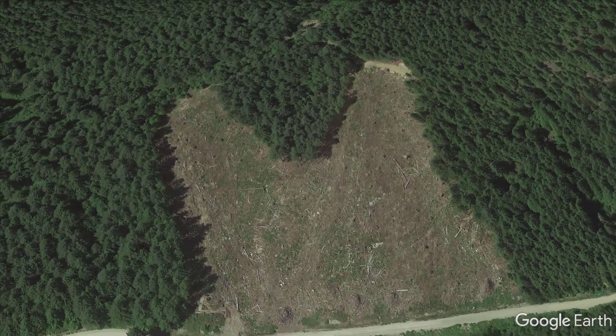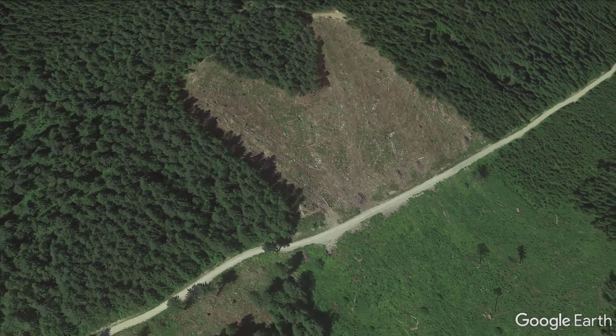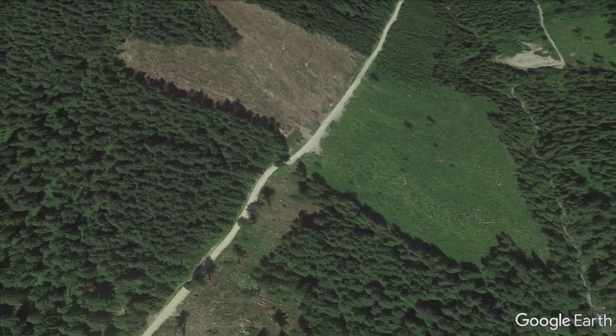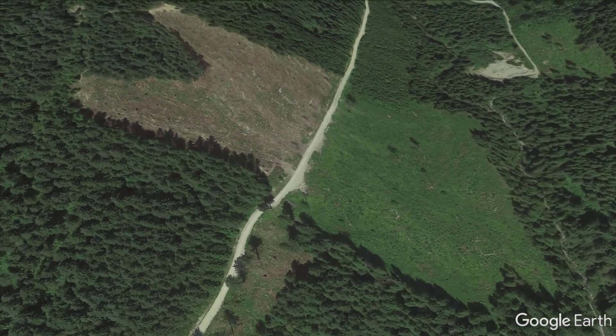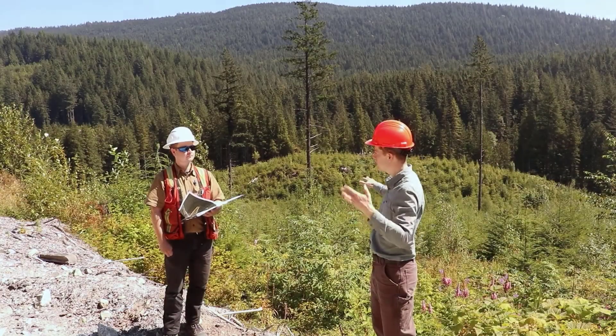We're standing in the middle of two cut blocks — there's one behind you and there's one behind Jeremy and me. Jeremy, can you talk a little bit about what the planning process was for these two harvests?